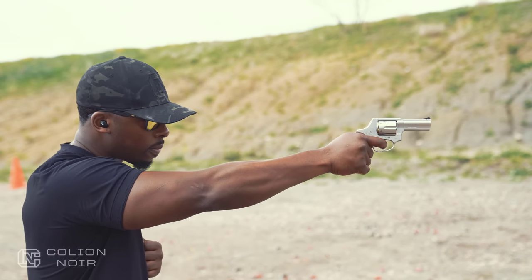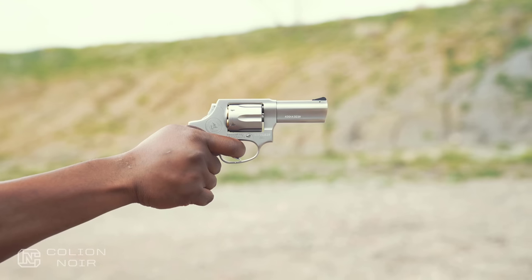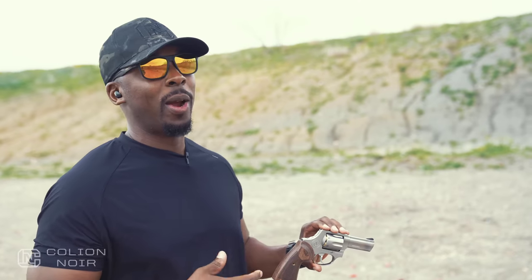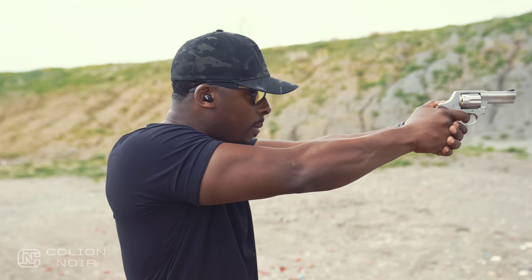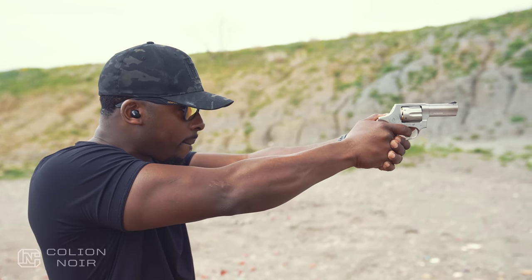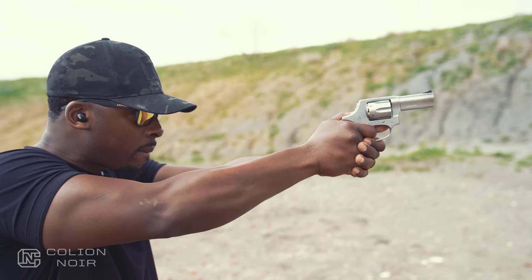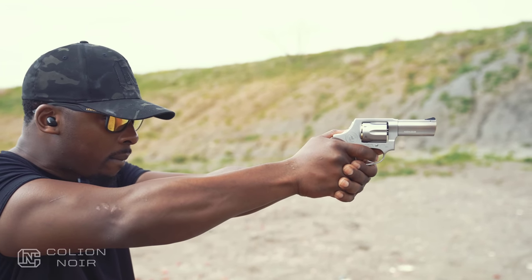Every time I try to think of an adjective to use to describe the 856 executive grade, it's clean. My first gun I ever shot was a Taurus — I've said this multiple times. Taurus does not have a great reputation. Keep Buying Guns sent me this gun. But Taurus, for the longest time, didn't have the reputation of creating the highest quality guns. As far as their revolvers, they were kind of like a workhorse revolver — just get-the-job-done kind of revolvers. Most people know Taurus revolvers from the Taurus Judge, which I think I need to do a video on.